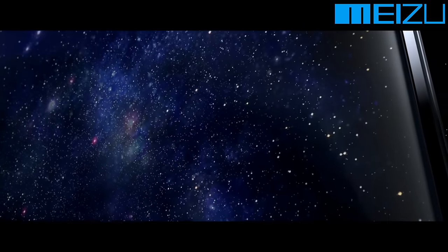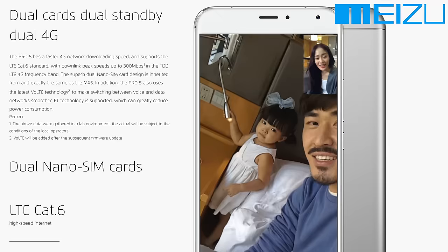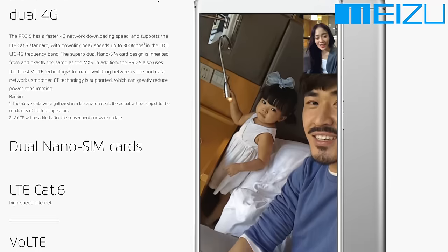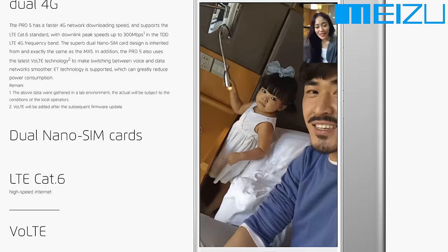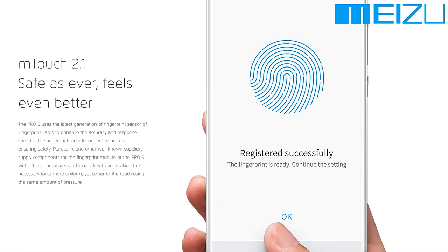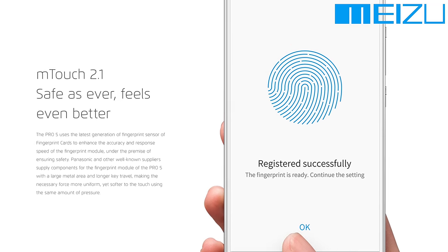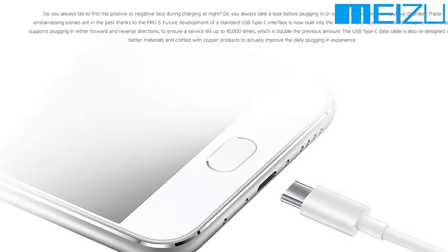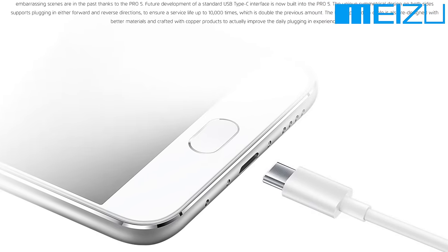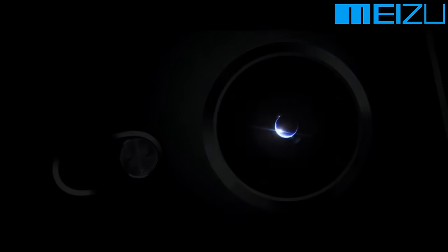It's also got a whopping 4 gigabytes of DDR4 memory — that is blazing fast and multitasking is never going to be a problem. It's also going to have some of the best connectivity in the world with dual Cat 6 4G LTE nano SIMs. Meizu claims to have totally nailed the fingerprint sensor, and this thing is also coming with USB Type-C, which is supposedly the future of smartphones.